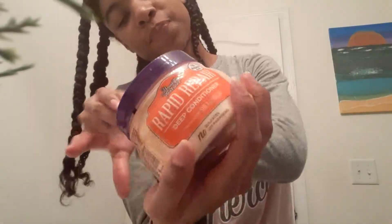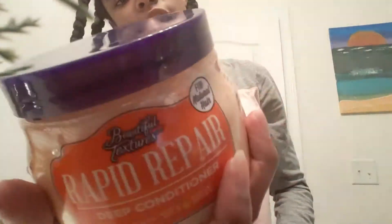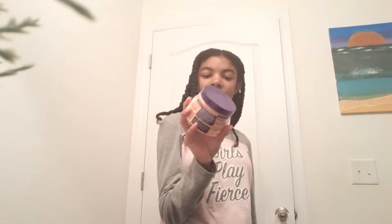Hey guys, so today I decided to do a video sharing my hair care products that I use. I'm going to start off with this Rapid Repair Deep Conditioner by Beautiful Textures. They did change the way it looks —